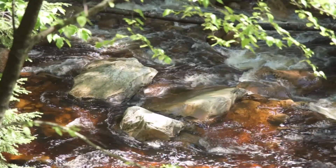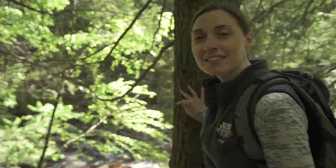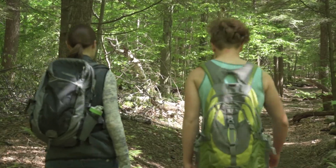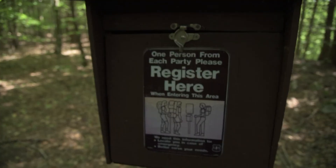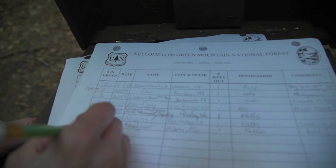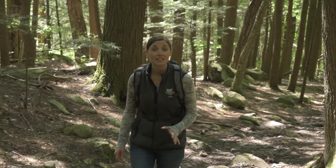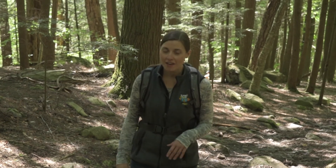The trail also parallels the Lye Brook, which you'll see right here over the edge, and it adds such a serene background noise during your hike. The trail follows sections of the old logging railroad from a century ago when this area was heavily logged. It's since been returned to its natural state, but on your hike you'll definitely see some remains of the old rail bed.